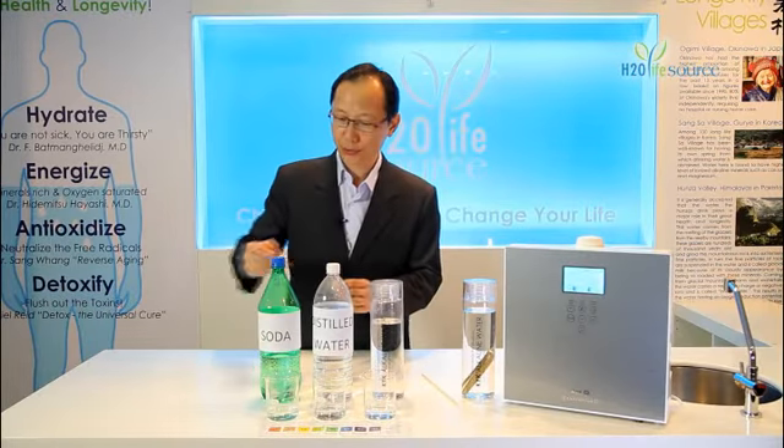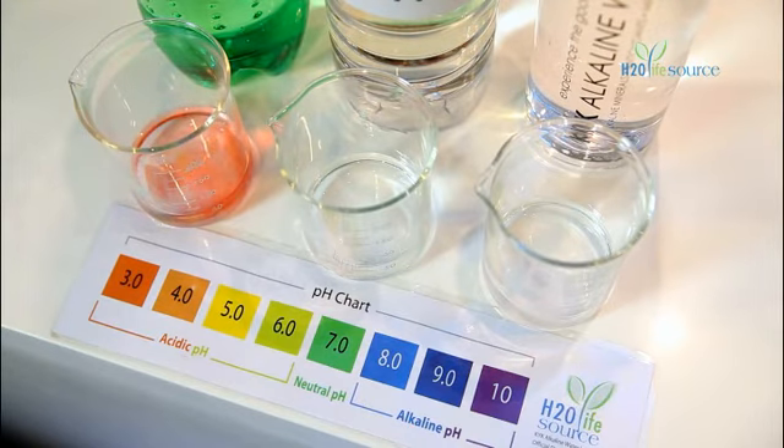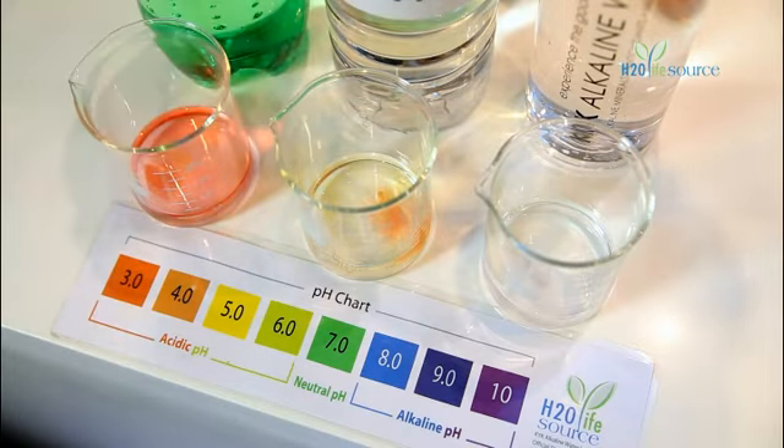Let's take a look at the soda. It is highly acidic — it turns orange, with a pH of 3. And let's take a look at the distilled water. Wow, what a surprise — it actually has an acidity of about pH 5.